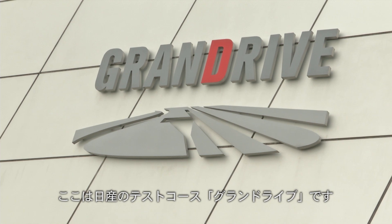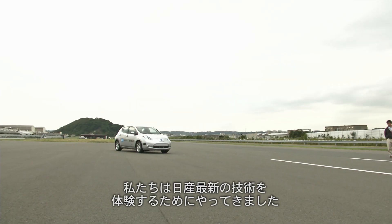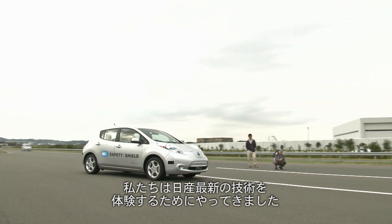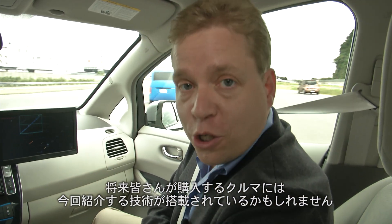Welcome to Grand Drive. This is a Nissan test track in Japan and we've come here to look at some advanced technology — the kind of things that could be in the next car that you buy.